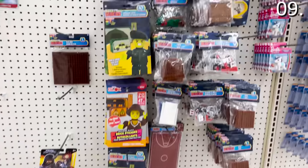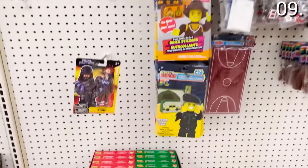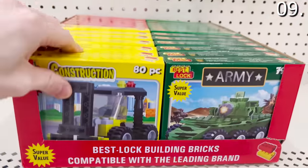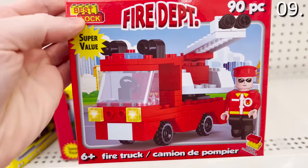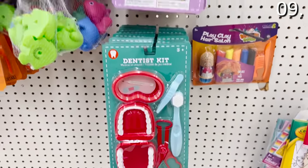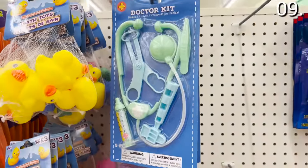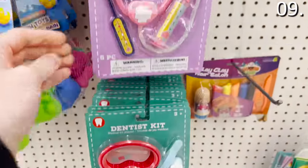For the next point on my list, it's toy time. These Make It Block branded Lego dupes are a deal, given how intricate some of these 80-plus-piece sets are — they include construction, army, and fire department themes for only a dollar. And while we're on the topic of toys, kids' doctor and dentist sets for bored and playful kids — and frugal parents — look more than decent given the price.